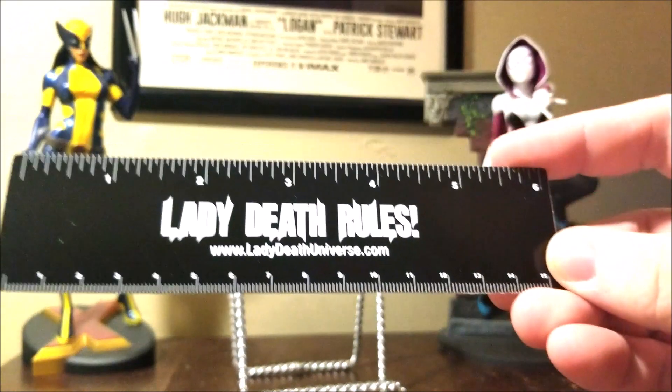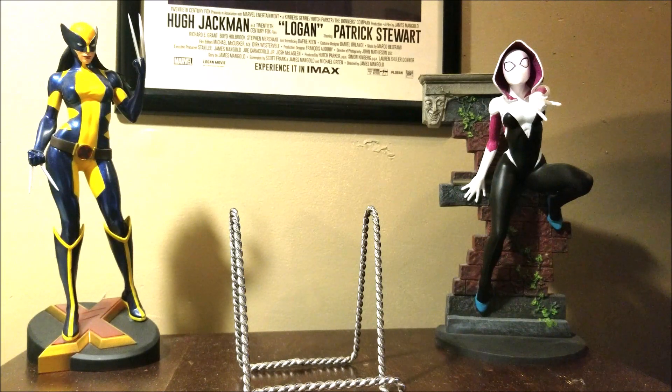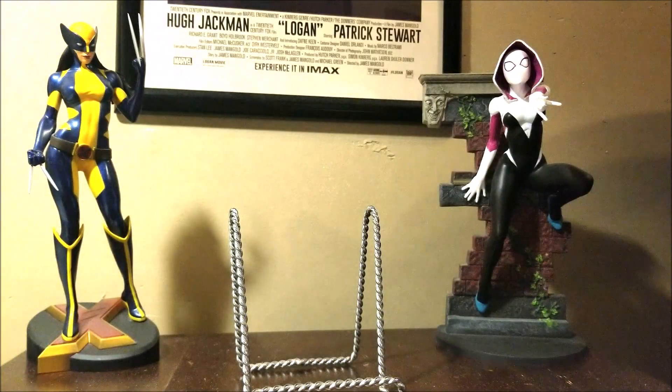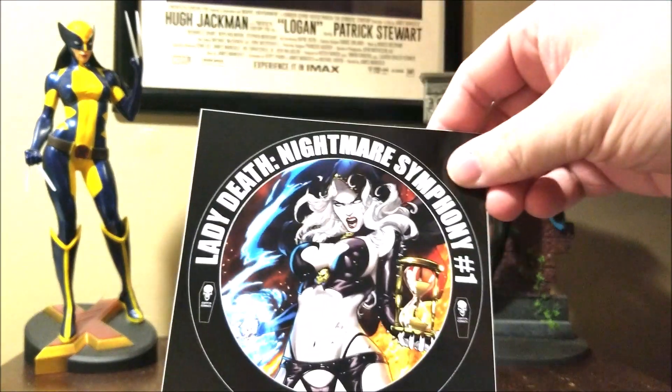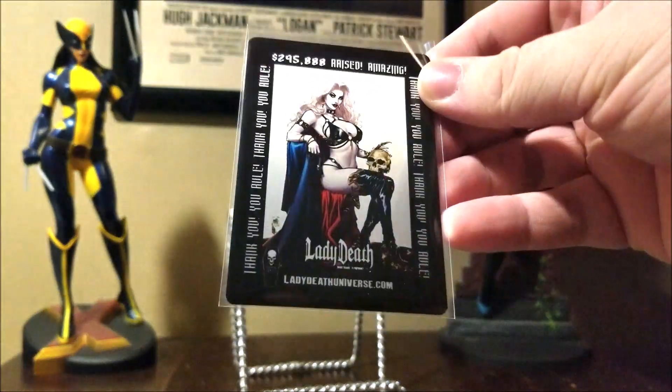So I'm just going to go through it. Got a ruler, sort of a bookmark, sticker, calendar, another sticker, and a metal card, which is pretty cool.